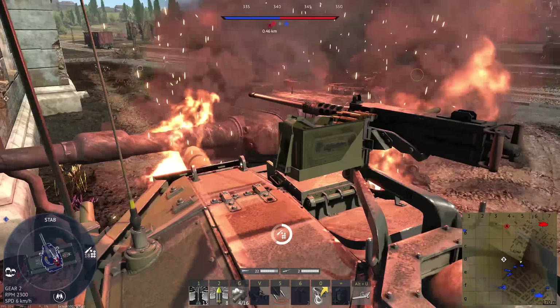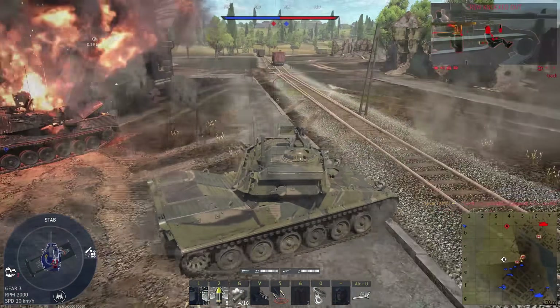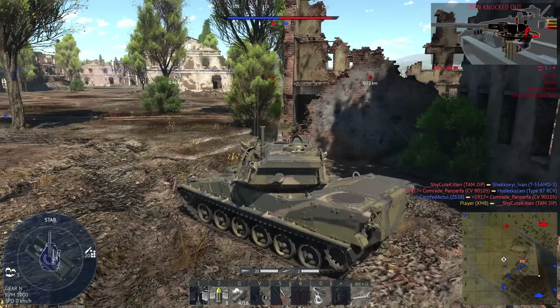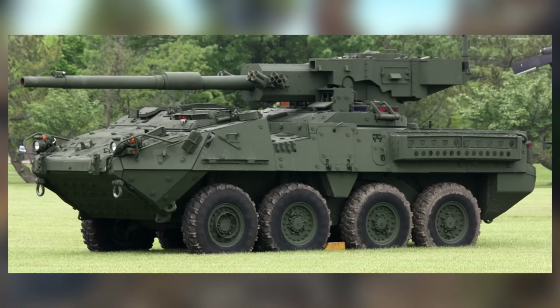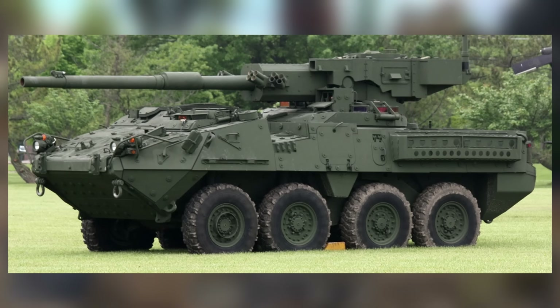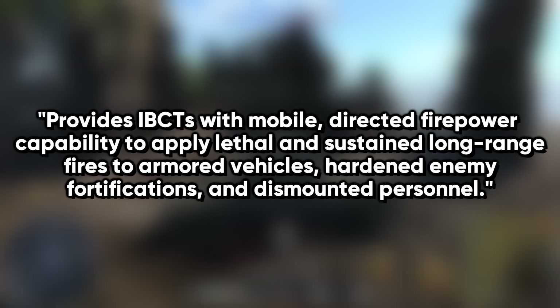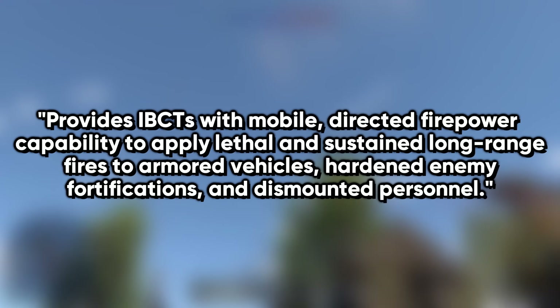They're pretty hesitant to call it a tank for a good reason — they don't want MPF crews to pick fights with tanks. It can do so if necessary, but it isn't ideal for the task. The MPF is supposed to be more of a self-propelled gun, so think of it as a Stryker MGS that isn't garbage. Its mission statement is to provide infantry units with firepower necessary to apply lethal sustained long-range fires to armored vehicles — think IFVs and APCs — hardened enemy fortifications, and dismounted personnel.